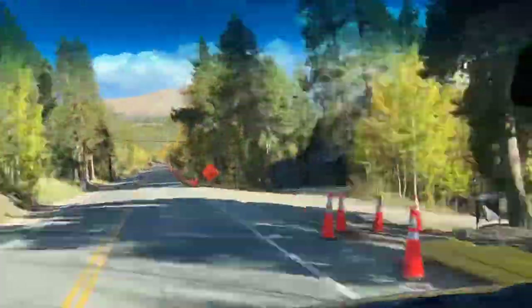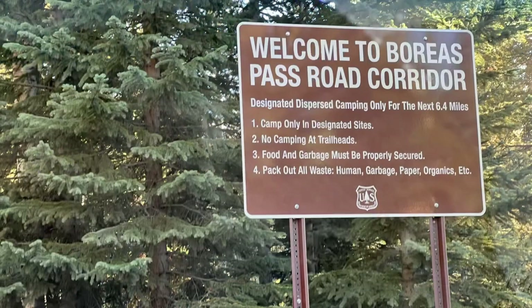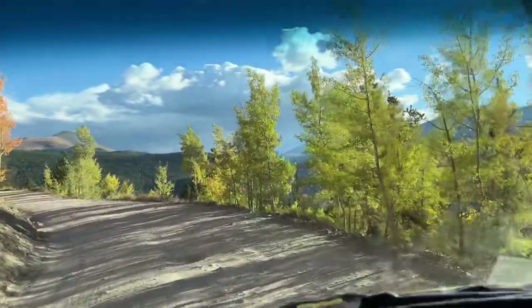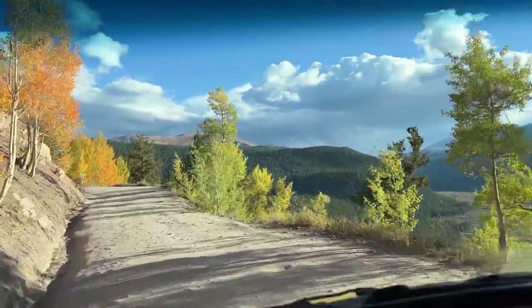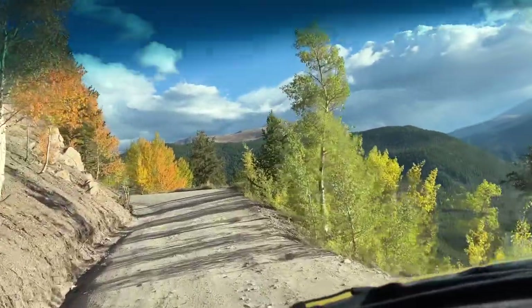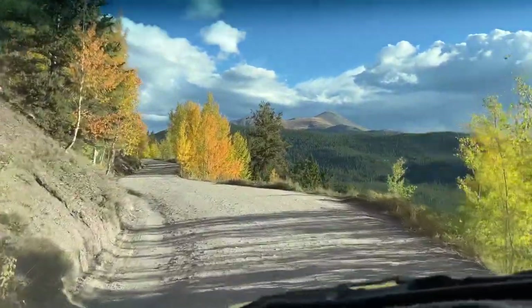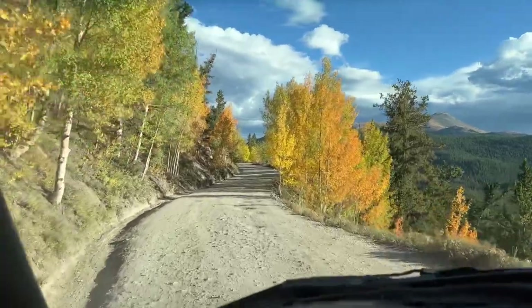In modern times, the first part of Boreas Pass is paved, and you can camp right along the road in designated spaces. Although this is a two-wheel drive road all the way, it's a rough road and very quickly turns into a shelf road. The drops are fairly significant, but you sure don't notice them because the trees have grown up along the side of the road.